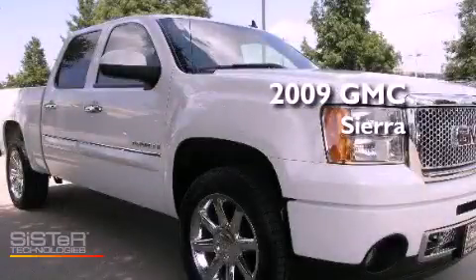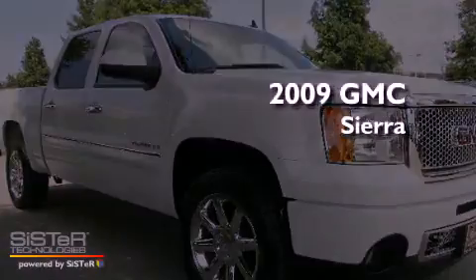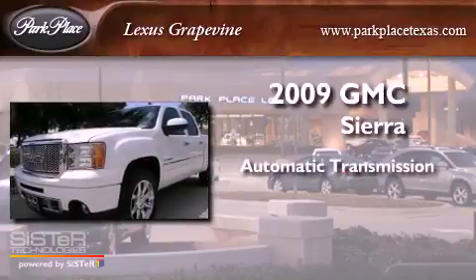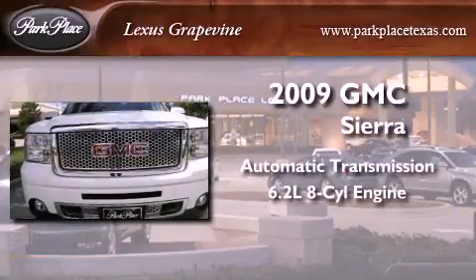This is a 2009 GMC Sierra. This truck has an automatic transmission and a 6.2 liter V8.